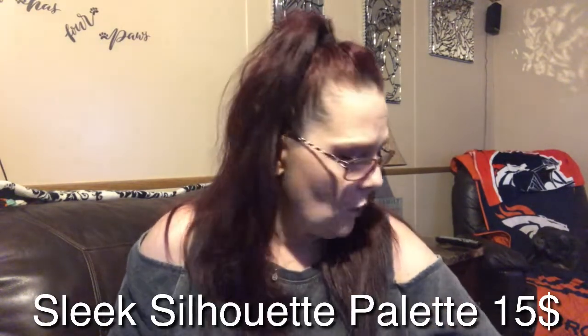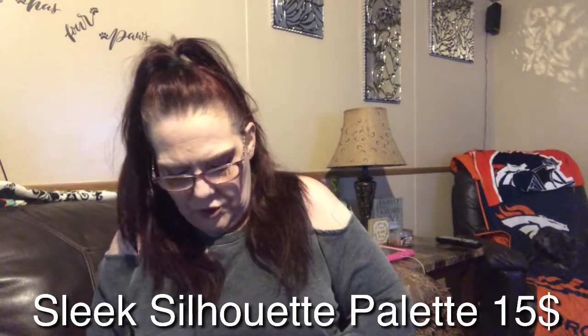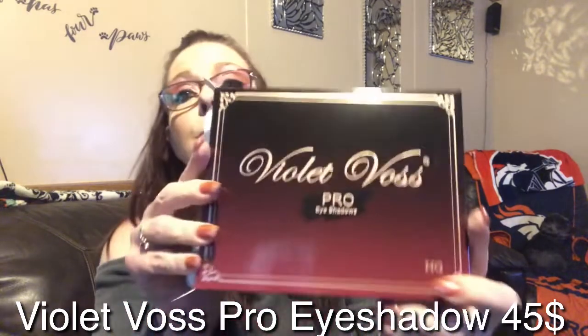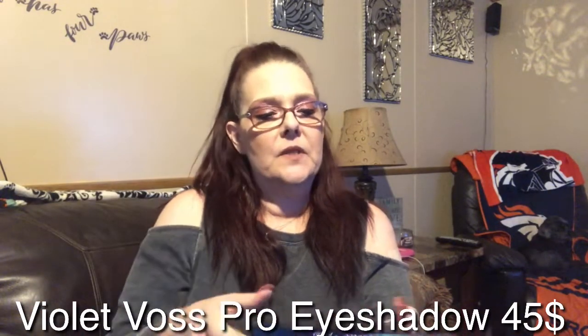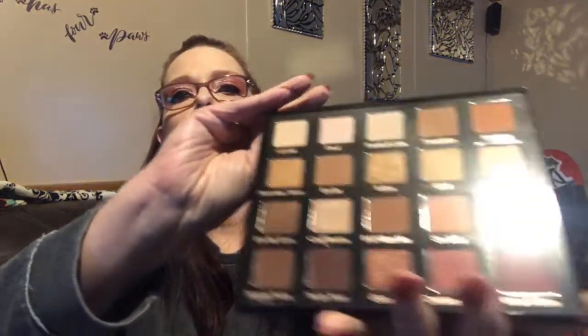Then there's the Sleek Silhouette palette, valued at $15 — someone will appreciate it. And the best of them all: the Violet Voss Pro Eyeshadow Palette. It just fell right out of the packaging. It says 'My Holy Grail' on the back. There are all the beautiful colors. That is what you'll be receiving in the 1500 subscriber giveaway.